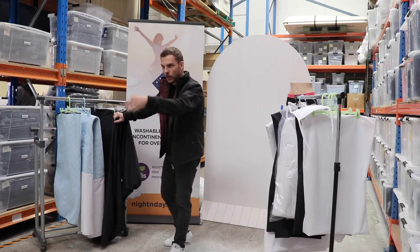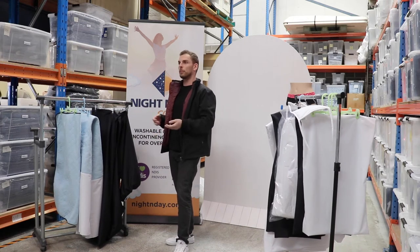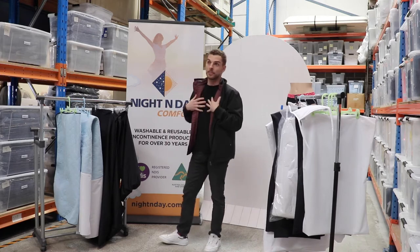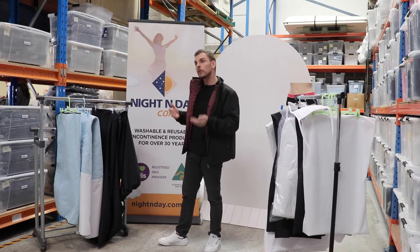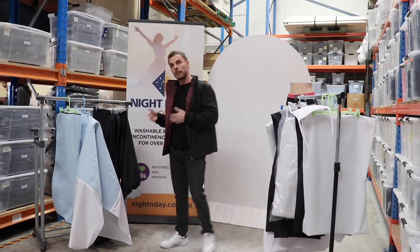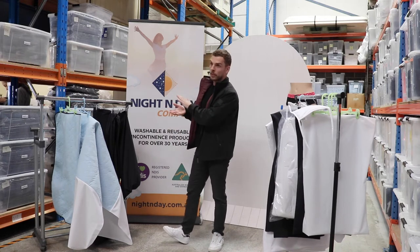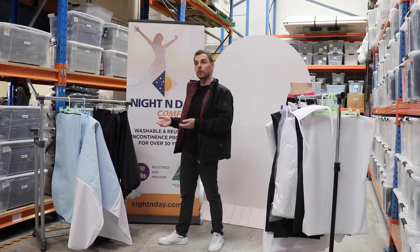The materials have been designed — and we've been working with our suppliers for a very long time — to make sure that you can, if you wish, sleep directly on top of the protector. There's no reason why the individual couldn't sleep directly on top. Alternatively, you can put your cotton fitted sheet over the top of that too.